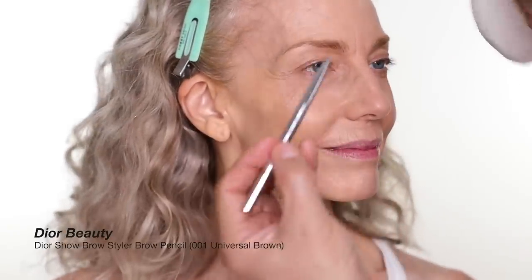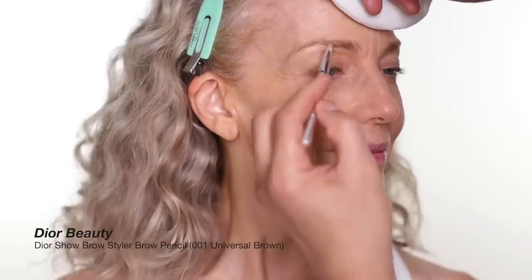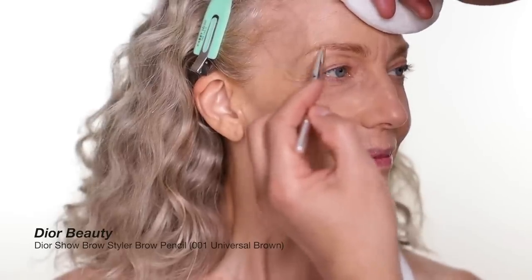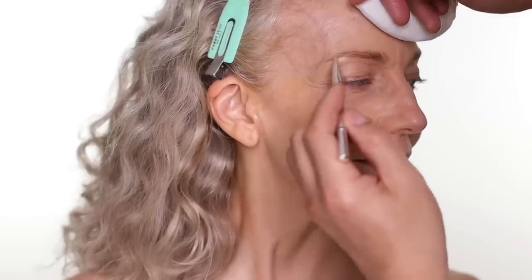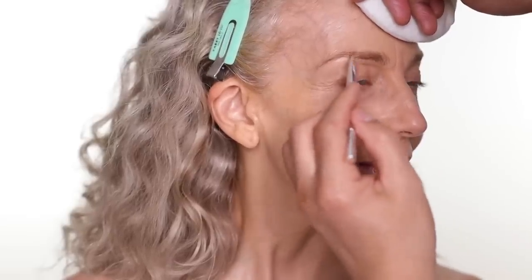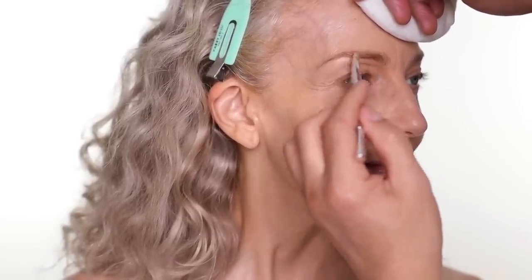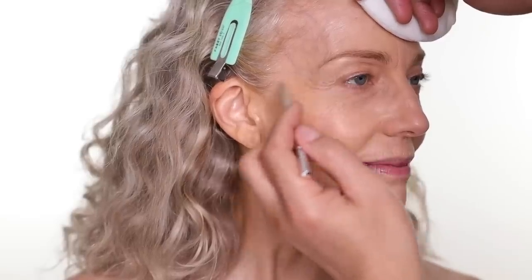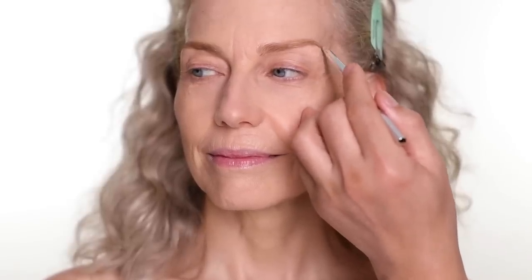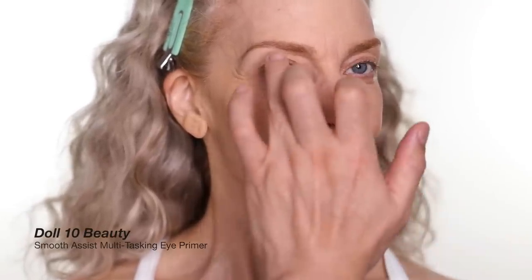For the eyebrow, I'm gonna fill in Jocelyn's eyebrow a little bit, mostly right here, and I'm gonna extend it a little longer. Doing the same on the other side. For the eye, I'm gonna use a little bit of eye primer first.